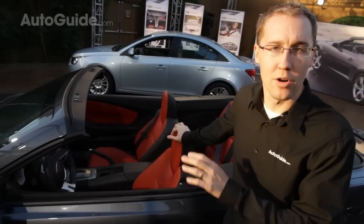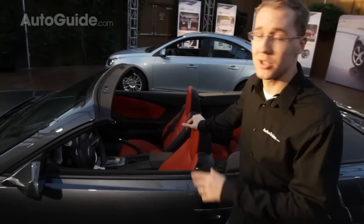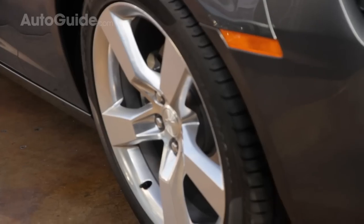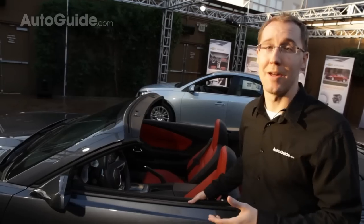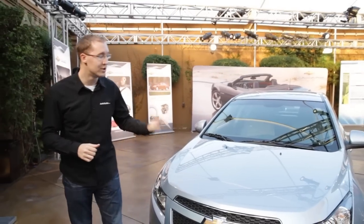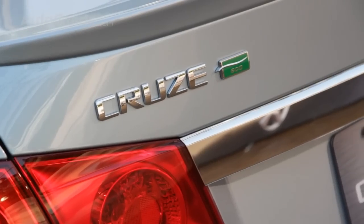Overall, the Camaro Convertible gains about 200 pounds over the coupe, which is pretty minimal especially on a larger car, and you're probably not going to feel it all that much. Chevrolet says that people buy the sports car coupe, people buy the convertible because they want a convertible, and then people buy the Z28, which will be coming out soon. Moving on to the new Chevy Cruze Eco, this car is set to debut at the LA Auto Show as well.